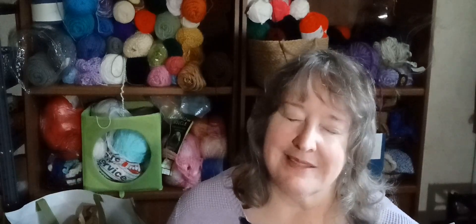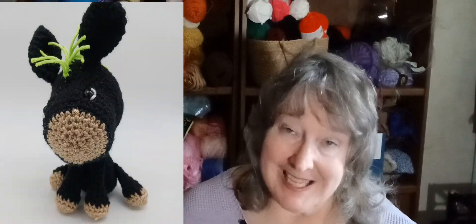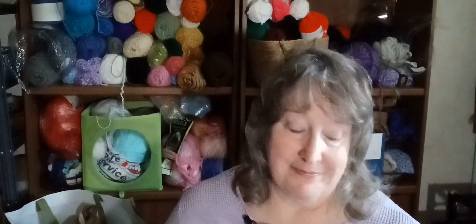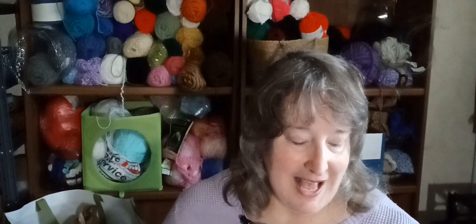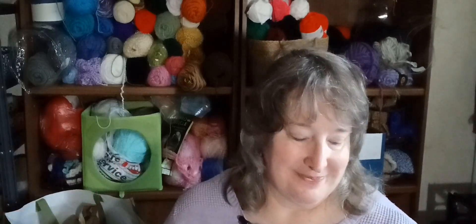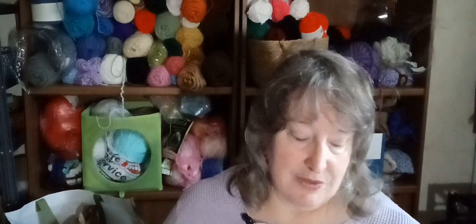I sold Punky the Donkey — free pattern by Yarn Society, made up in black with a green mane. I had four donuts with me and sold three out of four, so I need to make more donuts. And I already told you about the Fancy Elephant that was the first item sold.